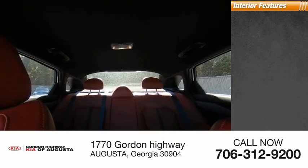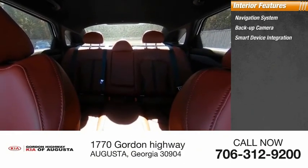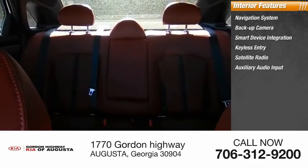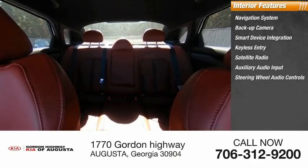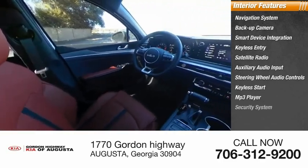Inside you'll find a navigation system, backup camera, smart device integration, keyless entry, satellite radio, auxiliary audio input, steering wheel audio controls, keyless start, MP3 player, and security system.